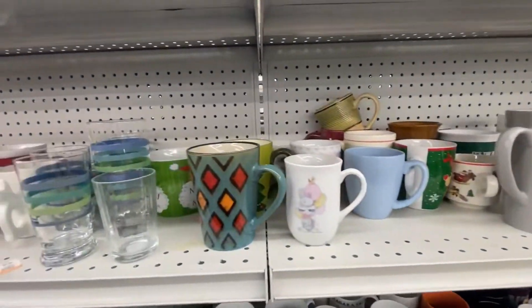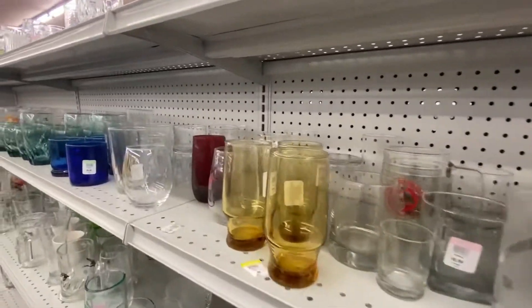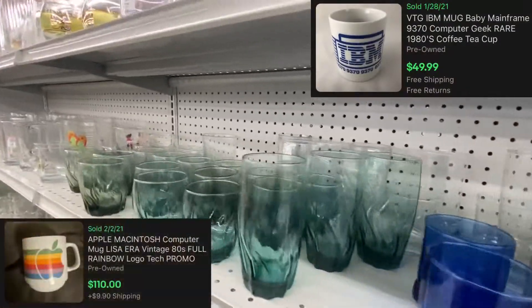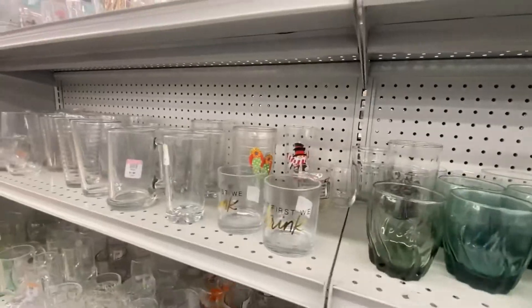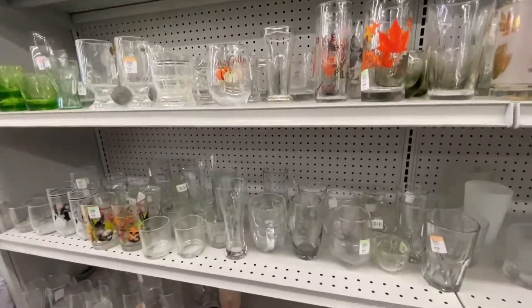You know one thing I am looking for when it comes to mugs — I'd love to find an old IBM or Apple mug. I think that would be pretty cool. Not sure if I'd want to sell it if I did find it, but I know some of those are going for good money, so you never know.